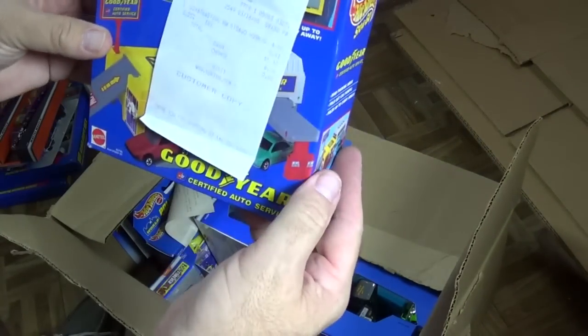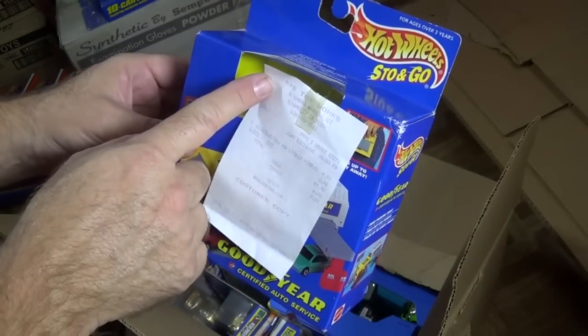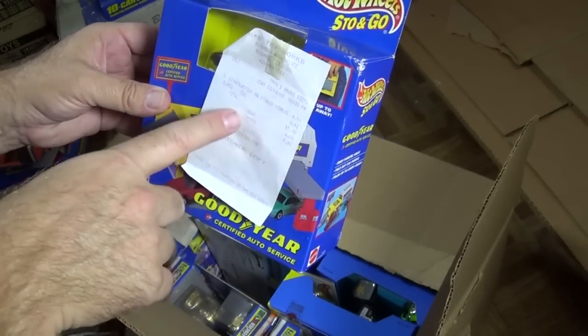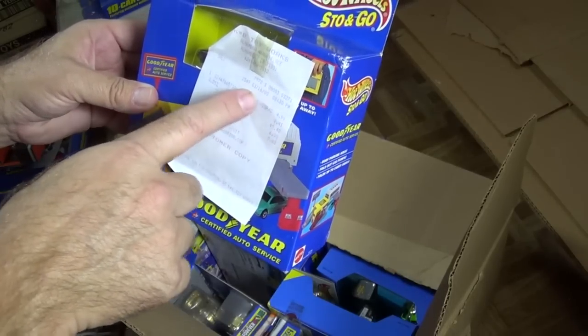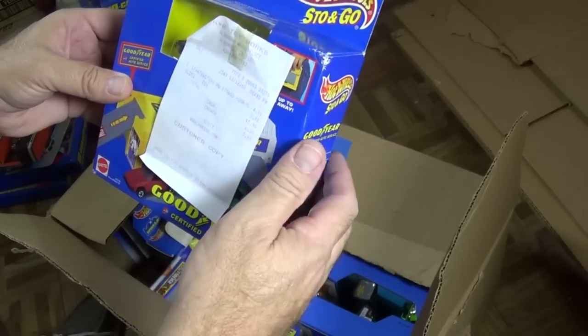I got a Stow and Go. These were KB Toys — I actually bought one. $4.99. Still got the receipt. This was still available. I'm looking for the date. You guys probably already seen it. 2000. So this box right here I packed up around 2000.